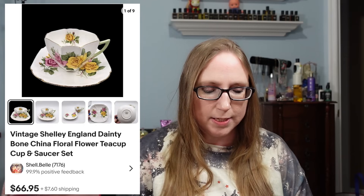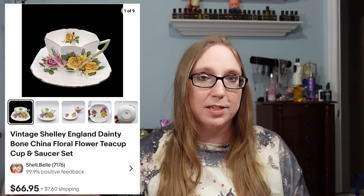The next item also came from an auction — a Shelley England teacup and saucer that sold for $66.95. I probably paid four or five dollars for it. I always look up teacups and saucers at auction because not all are created equal — some are really high value — and this one was a good one.